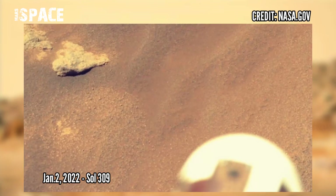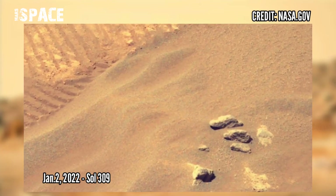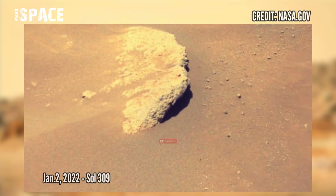NASA's Mars Perseverance rover acquired this image using its left Mastcam-Z camera. Mastcam-Z is a pair of cameras located high on the rover's mast. This image was acquired on 2nd January 2022, Sol 309.